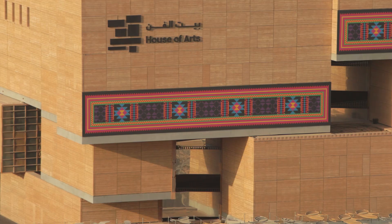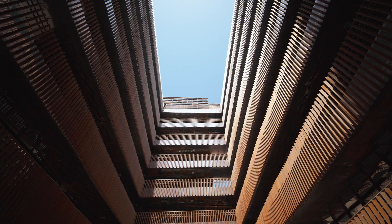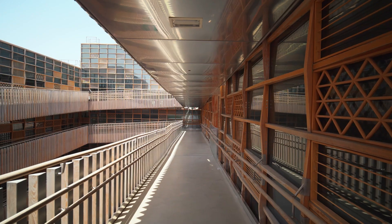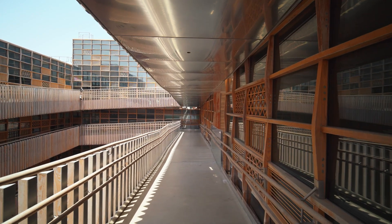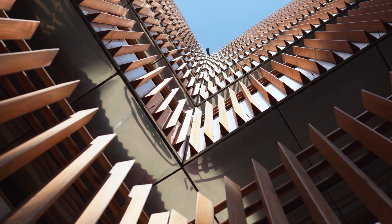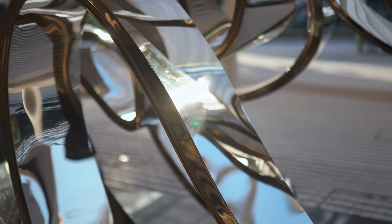We wanted people to feel things that they came with — their own baggage — intersections that communicate what is very specific to Morocco, but also what makes it universal. So it wasn't necessarily just about context, but it was about the perception and the narrative. And the way we did that is by using typologies and the materiality of working with Earth.